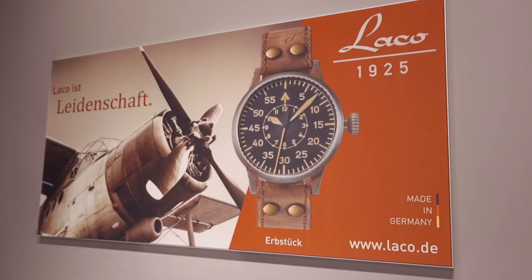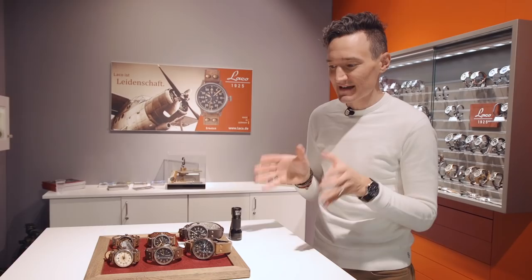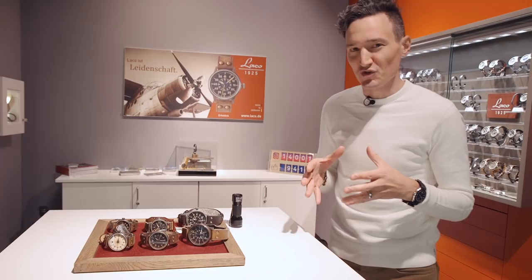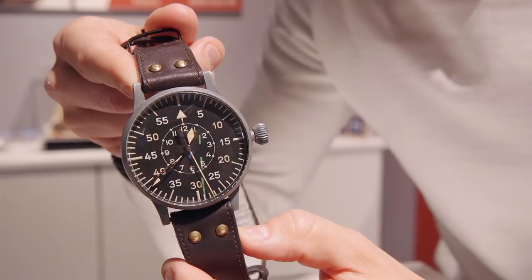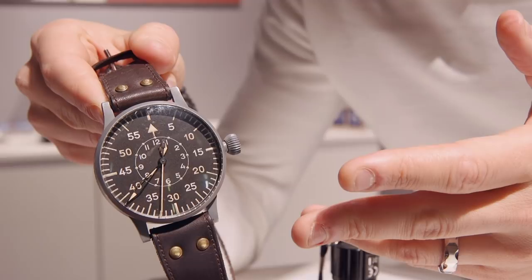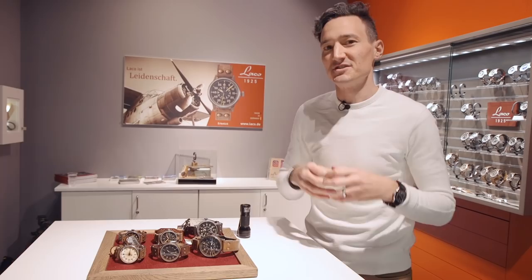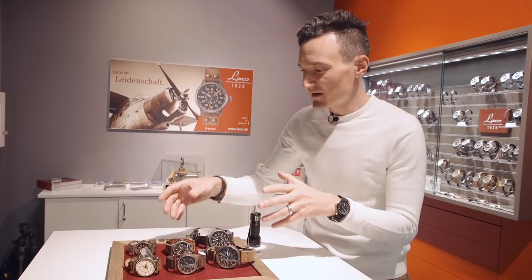We're here in the Laco booth checking out the Erbstück collection. Now this is not new — we saw these last year but there are quite a few more of them now, around 50 pieces in this collection. Erbstück of course being German for heirloom. These are inspired by vintage pilot watches. We have here an original 55mm aviator watch designed by Laco, actually designed to be worn over the thigh, which is why it was large enough to be visible in the cockpit. These watches are all individually hand-aged, designed to look like a watch that is 50, 60, 70 years old, starting at 39mm with the smallest going up to 42, 45, and the largest being a 55mm hand-aged pilot watch.